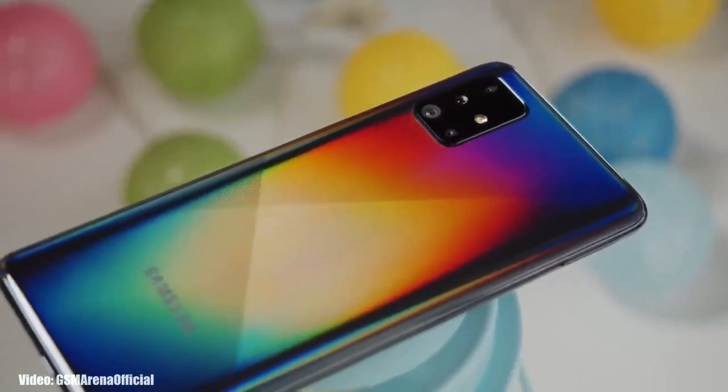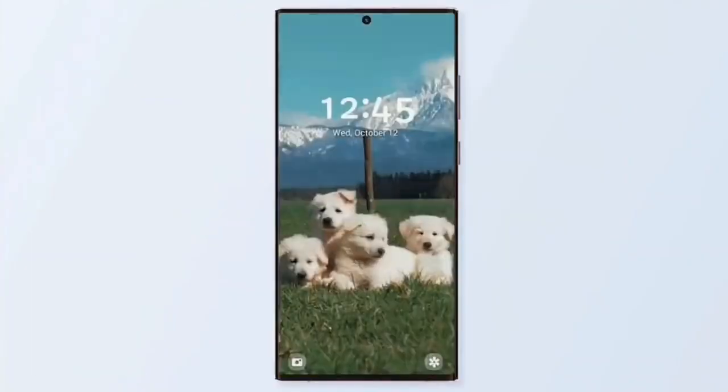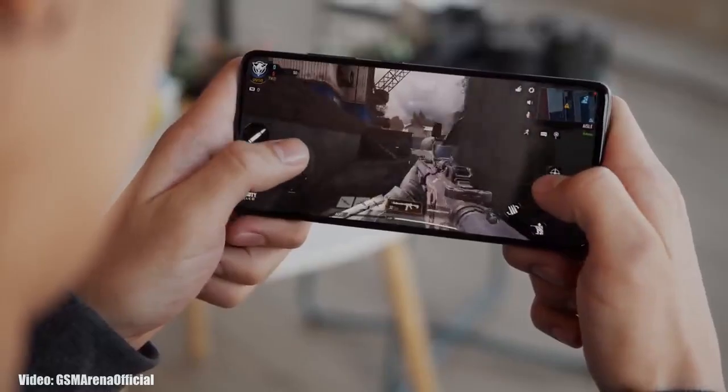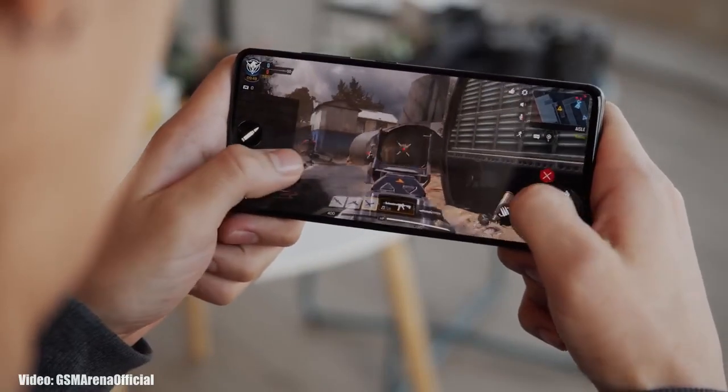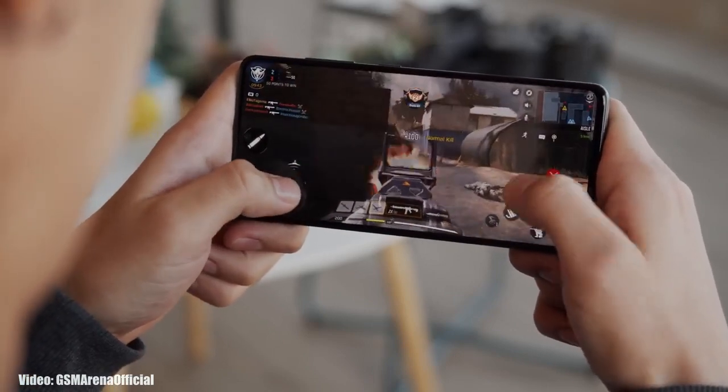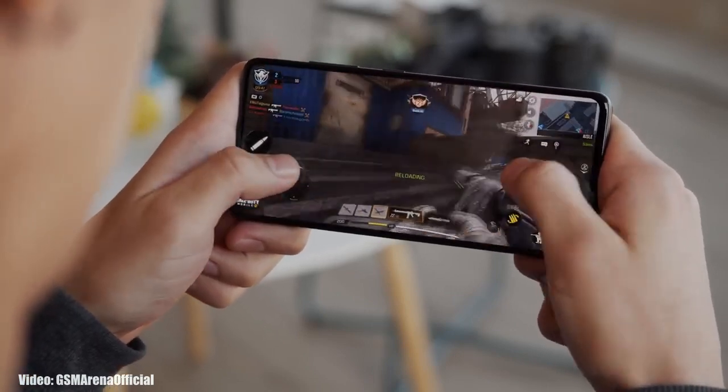The release date of the update may vary depending on your region and the carrier you are using. So all you can do right now is wait until February 1st, the launch of the S23 series, and after that you can expect the One UI 5.1 update to hit your smartphone.